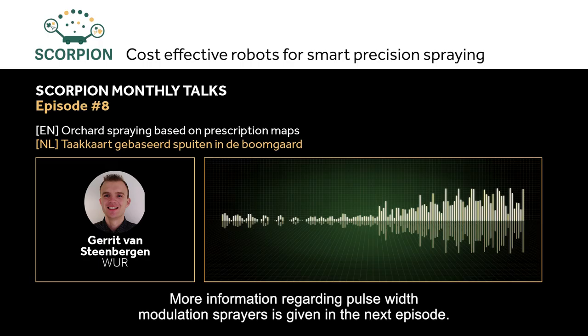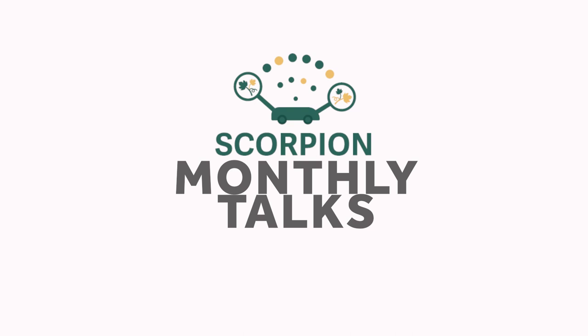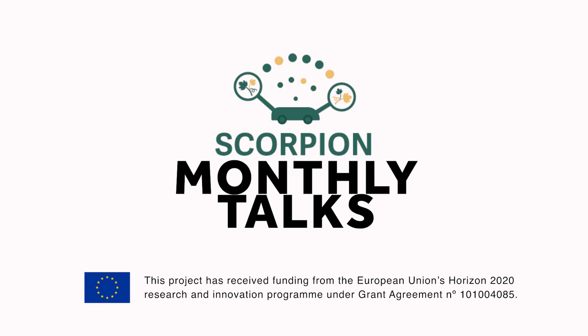The Scorpion project is funded under the H2020 program of the European Commission. With a budget of more than €2 million, it brings together 10 partners from 4 countries. More information about the project can be found at scorpion-h2020.eu.